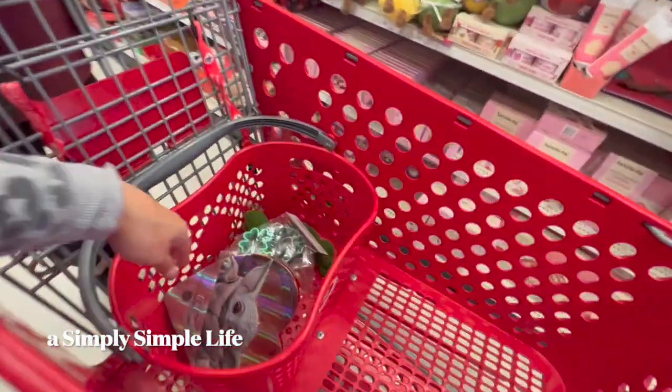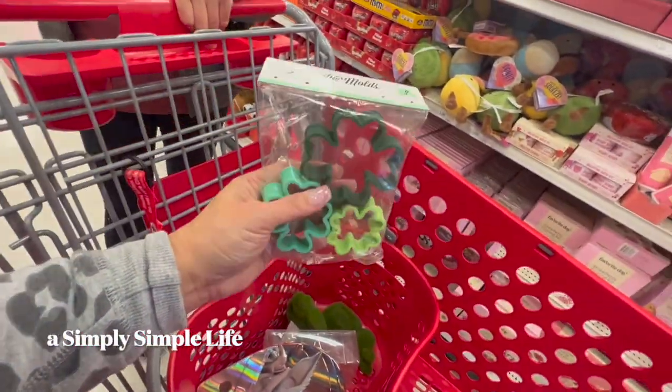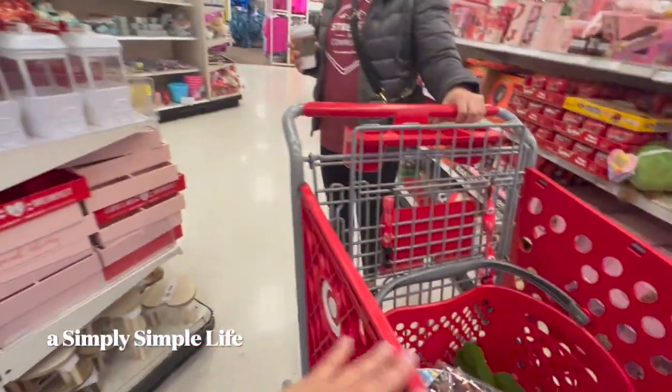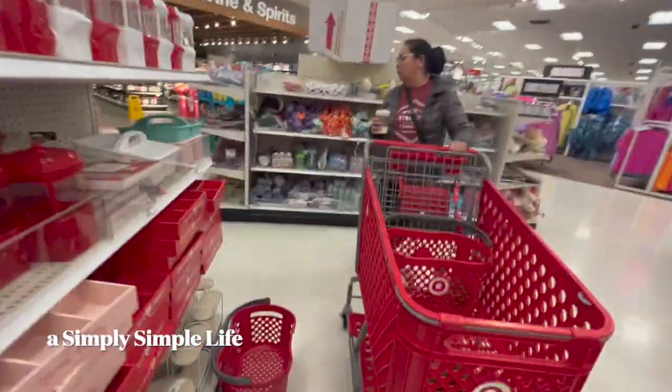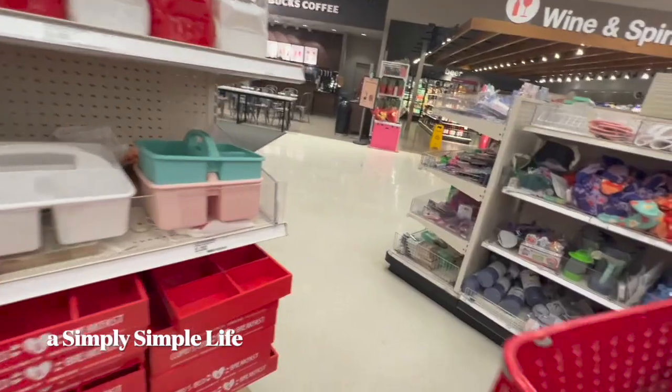What'd you get? Oh, where'd you get this? Pancake mold, right there! Miss Mary's holding out on me — she just found it right over here.